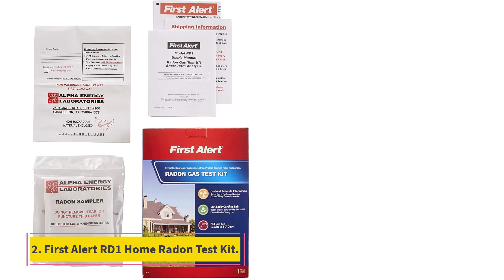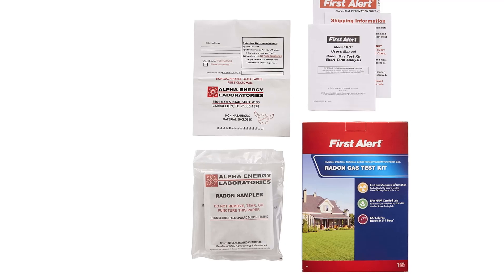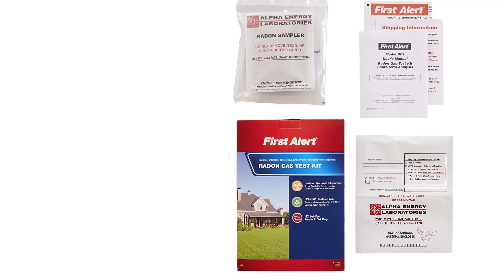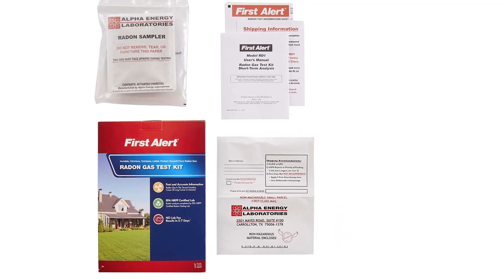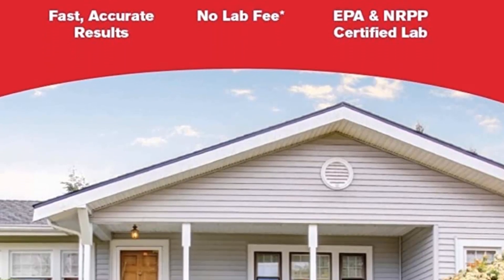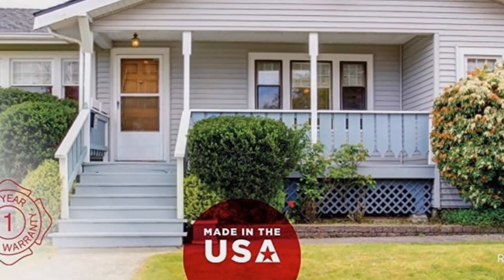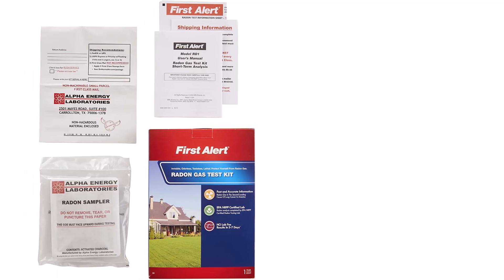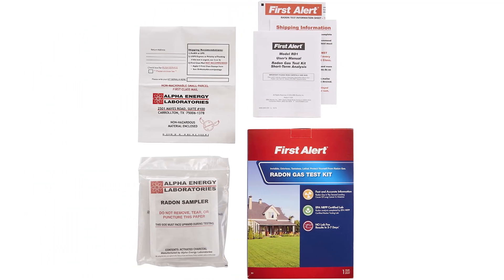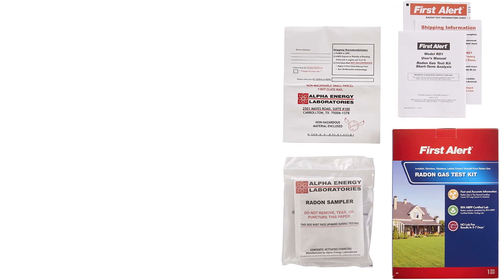Number 2: First Alert Road One Home Radon Test Kit. The First Alert Road One Home Radon Test Kit is one of the easiest to use options available. Open the sealed activated charcoal packet, place it in the lowest livable area of the home, and leave it. After 2-4 days, seal it up and send it to the lab. Within 72 hours of lab receipt, the results are emailed directly to you. This simple charcoal radon test kit includes the laboratory fee for most states, excluding New Jersey, at a very affordable price. For short-term testing and first-time tests, the price and results of this radon test kit are difficult to beat.